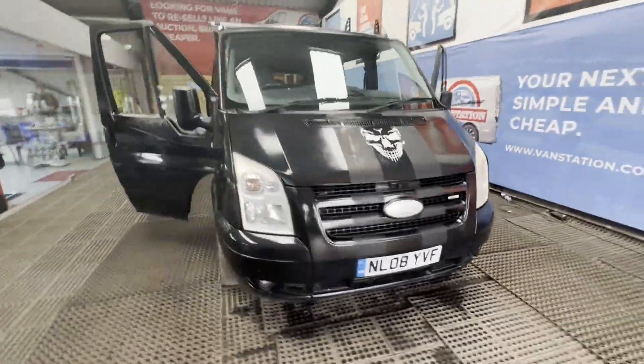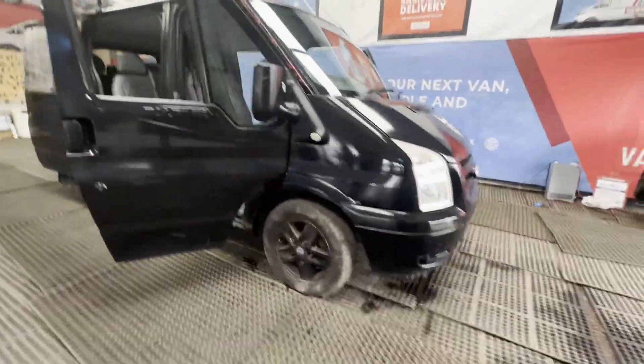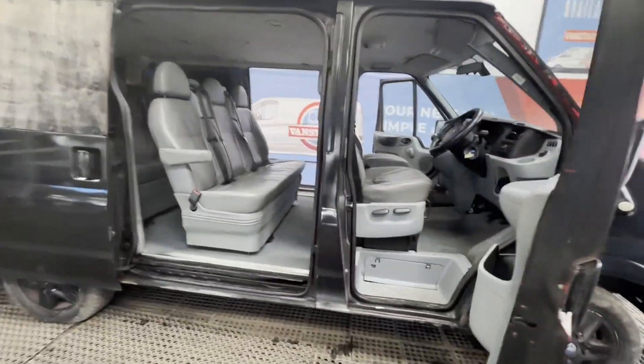2008 Ford Transit 2.2 TDCi 110ps, short wheelbase, L Artonio GLX, eight-seat body, black minibus. Mileage: 149,987.